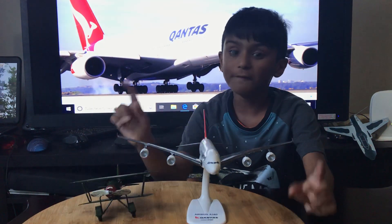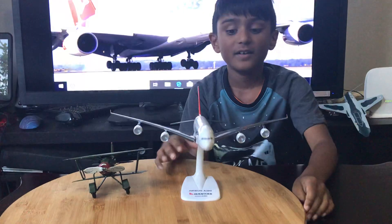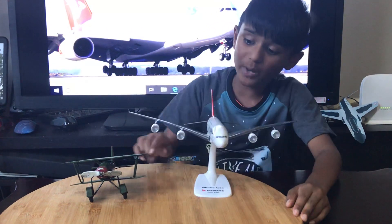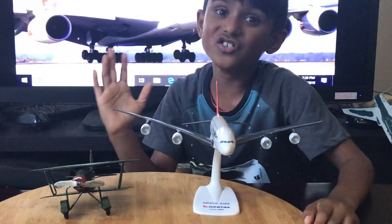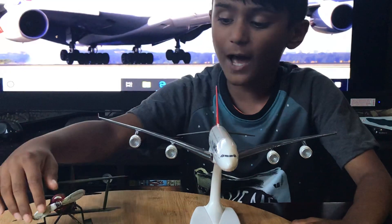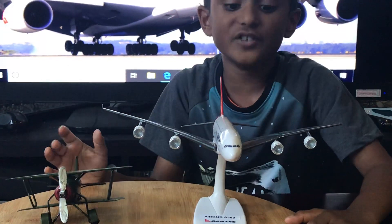Now in modern times there's the Airbus A380, the biggest plane in the world with four engines. It is very, very powerful. And not just propeller engines — we now also have jet engines. This jet engine is way more powerful than the piston engine.